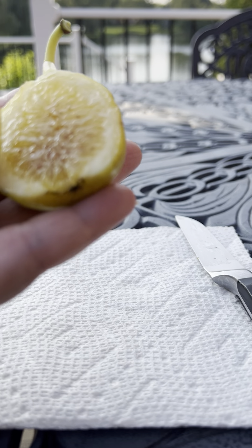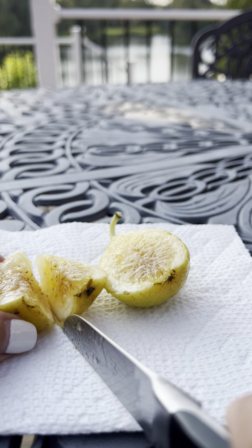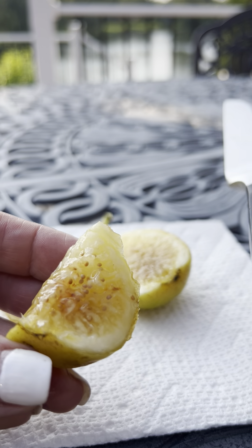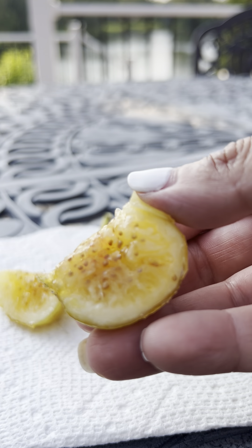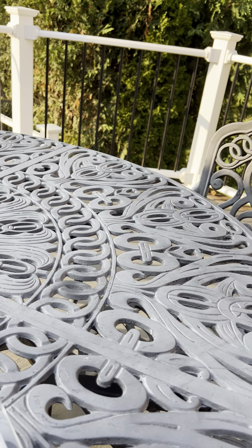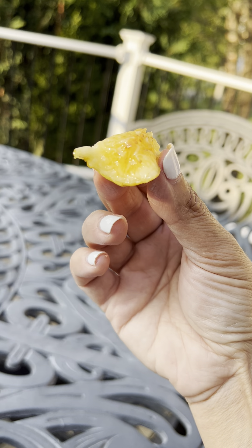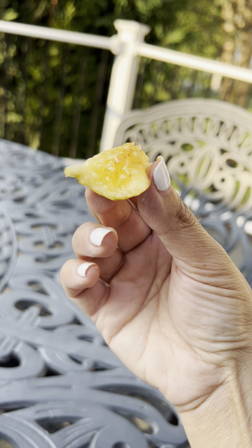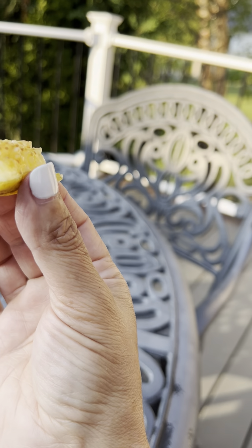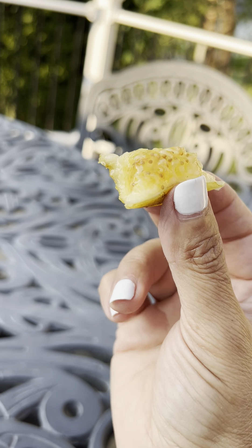Let's give it a taste. No witnesses around in case I want to eat the whole thing. Oh my gosh. Mm-mm. Look at that. Oh my God. I don't like to use God's name in vain, but oh my God. It is straight, straight honey. Like a mouthful of honey, even though I didn't take that big of a bite.